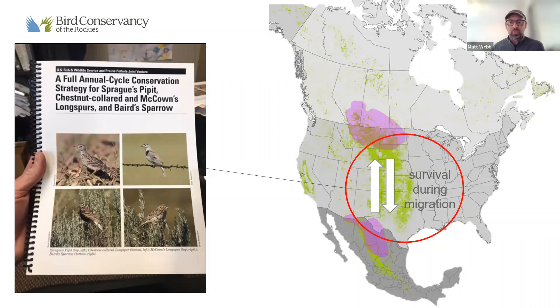We don't know what flyways or paths they're using, what kinds of stopover locations they're using, or what habitats they use during migration. We do have some eBird data showing that grassland birds aren't just moving through grasslands during migration — there's interesting eBird data from Colorado showing quite a few longspurs downed during a winter snowstorm up at Cameron Pass along Highway 14. These grassland birds may be moving through the mountains as well. Those are the knowledge gaps we're really interested in filling here at Bird Conservancy.